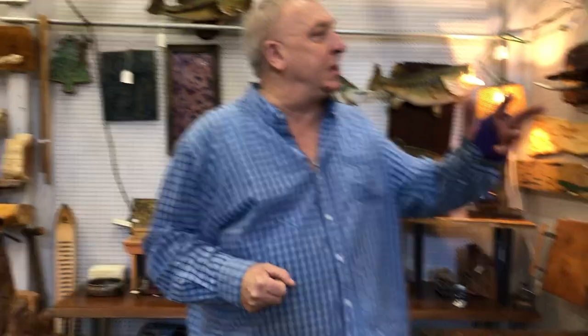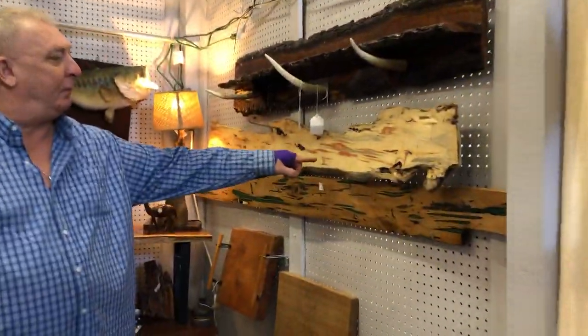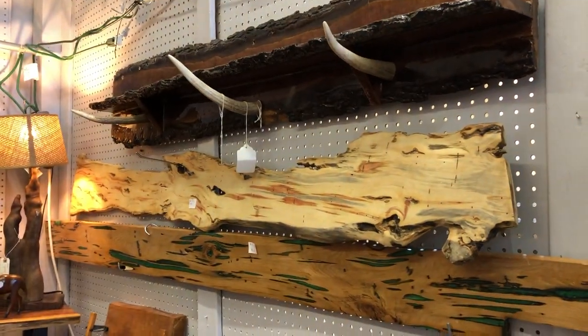One of the main things I do are my fireplace mantles — my live edge fireplace mantles — and everything else is just kind of odds and ends that fill in. Here's some more pecky cypress and some flame box elder. Thank you, y'all have a good day!